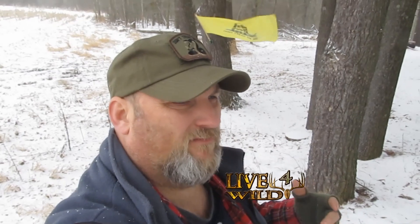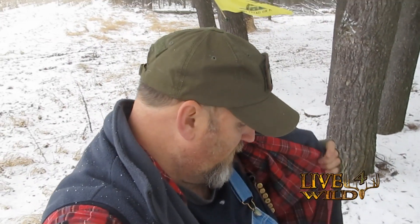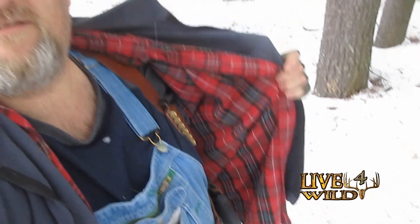Live for Wild here. Just wanted to do an EDC dump. This is what I call my winter outdoor EDC. I don't carry at work — they don't allow me to carry a gun on the premises, which I think sucks, but hey, I got a job. Anyways, I'll show you my carry right here. I'll do an EDC dump and then talk a little bit more about it.